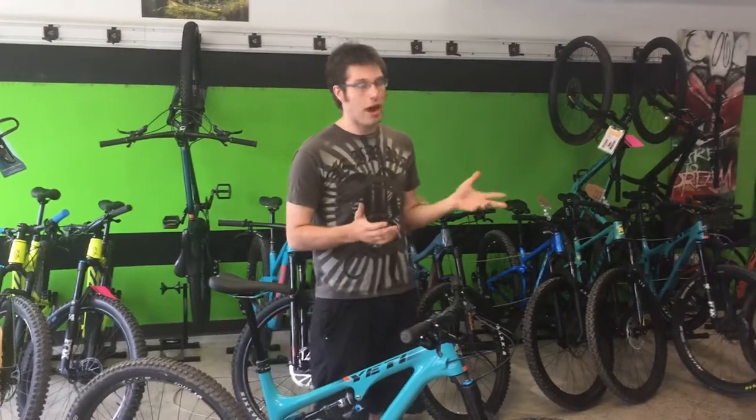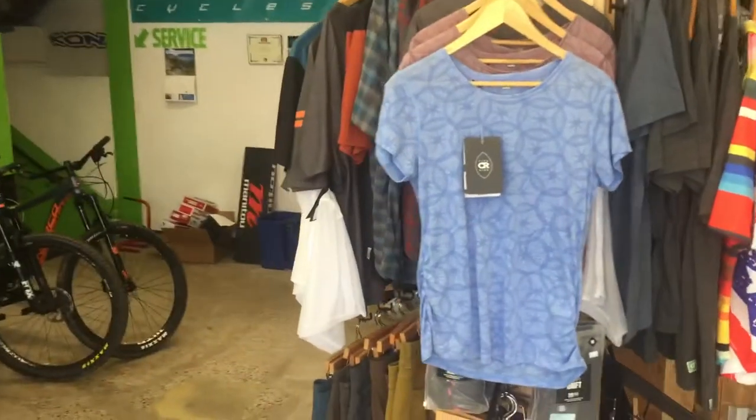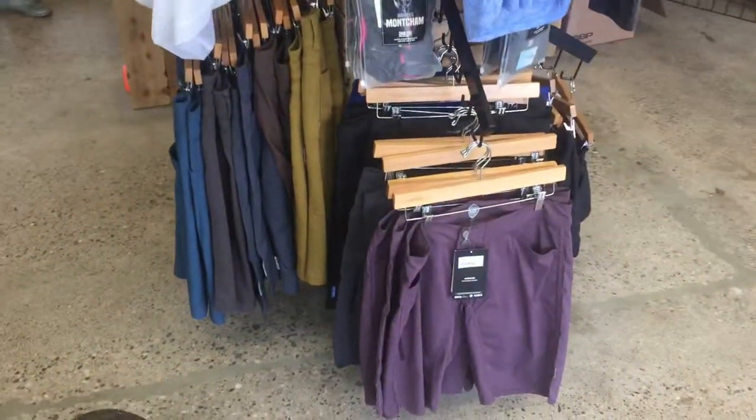Club Ride Apparel is on a bit of a sale — we're doing a start of summer sale on Club Ride Apparel. Most of it is $5 to $10 off, so if you want a new shirt or shorts, anything like that, let us know. Thank you guys, hope to see you out on the trails Tuesday or any other day of the week. Have a good one.